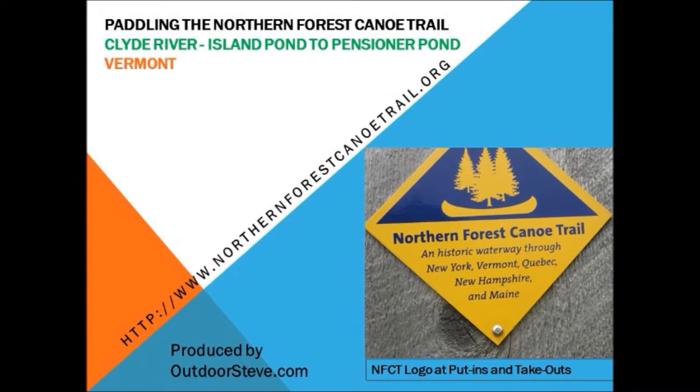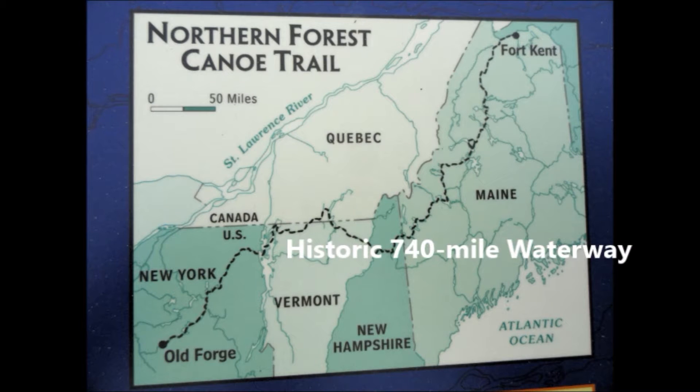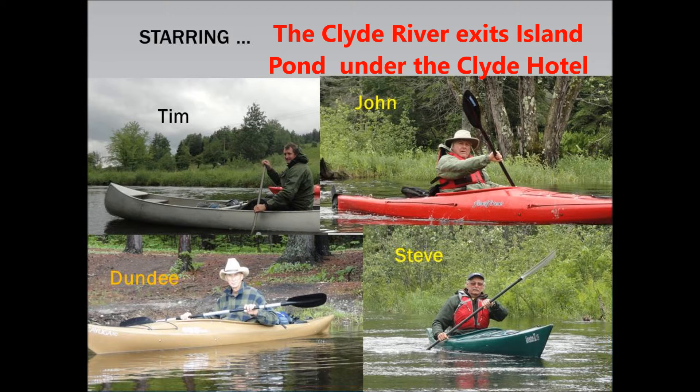The Northern Forest Canoe Trail is a living reminder of when rivers were both highways and routes of communication. The trail is 740 miles of historic waterway and begins or ends in Fort Kent, Maine, traveling through Maine, New Hampshire, Vermont, Quebec, and ending or beginning in Old Forge, New York.